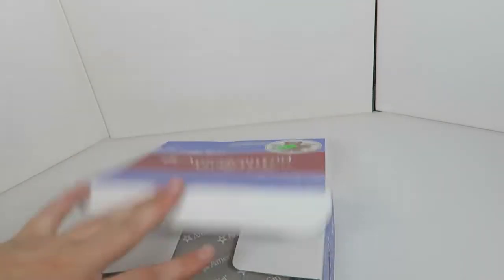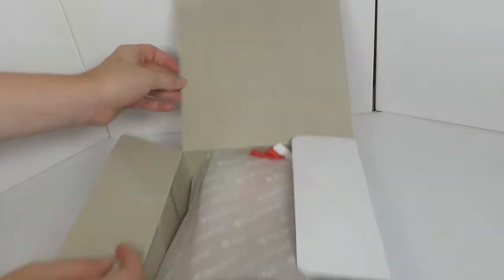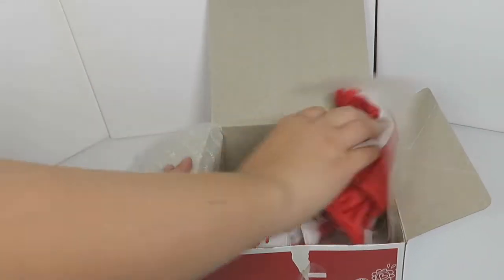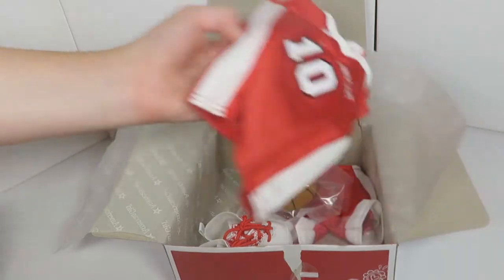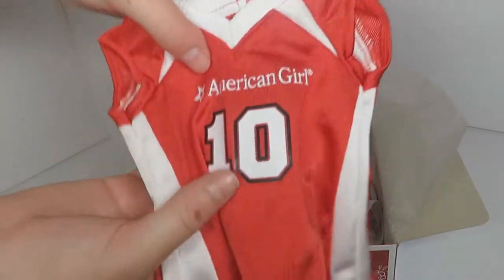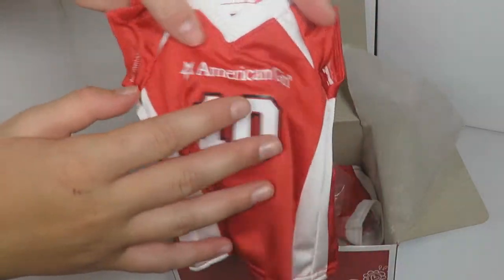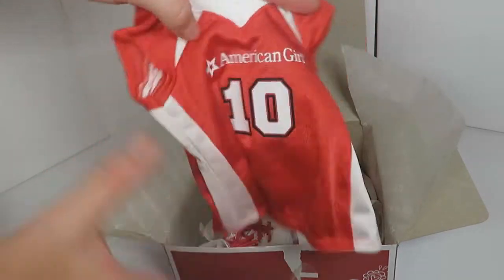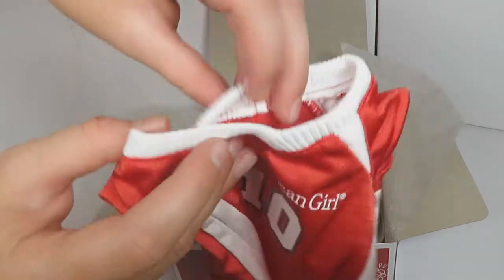I actually play basketball, or used to anyway, so I really love this outfit. The first piece is this jersey — number 10. It feels almost like a sticker on the number, which is a little odd, but it is a jersey material. It has velcro in the back.